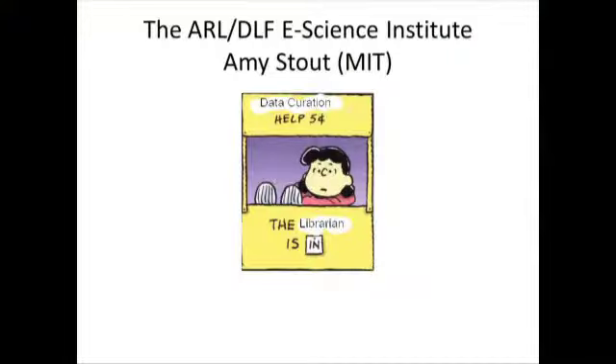She works extensively on managing research data and responding to the needs of scientists involved in computational research. Prior to coming to MIT, Amy was the digital systems and services coordinator at the MBL Huey Library at Woods Hole. Amy received her MLIS degree from the University of Texas at Austin and her undergraduate degree from St. John's College in Santa Fe, New Mexico.